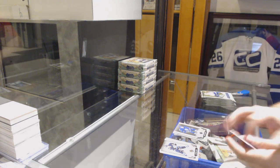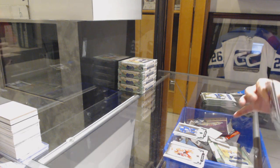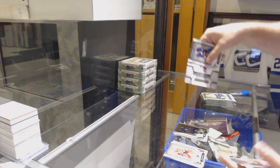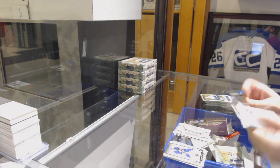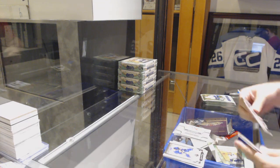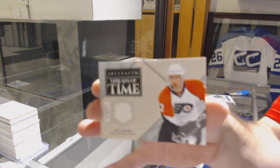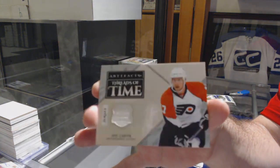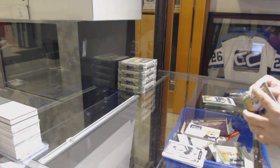For the Toronto Maple Leafs, number to 99, Dougie Gilmore. Rangers Rookie Redemption. We've got a Threads of Time for the Flyers — Jeff Carter. Threads of Time, Jeff Carter.